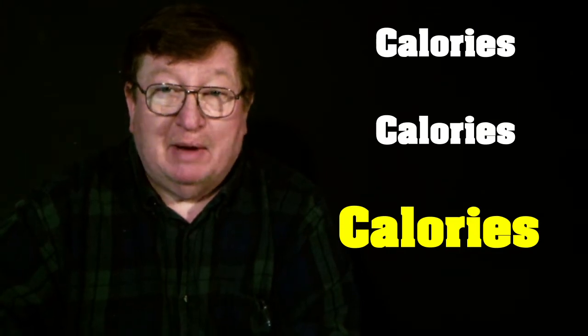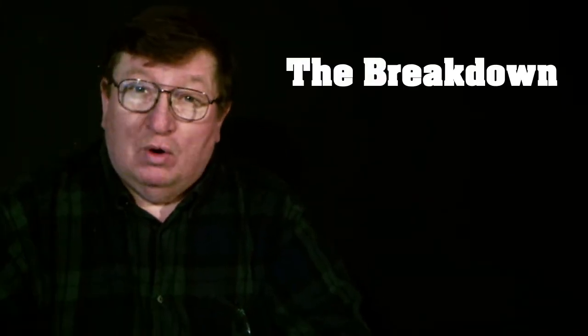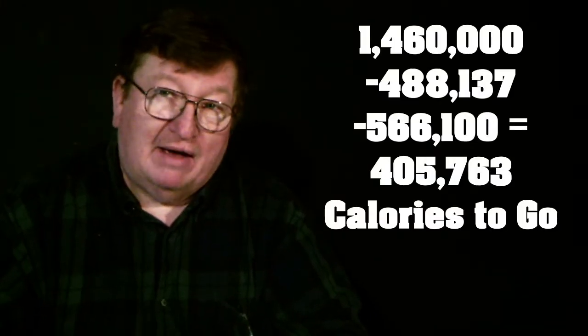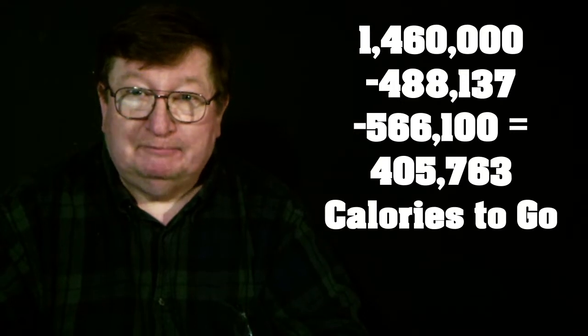This video is about sheer calories and how much we need for a year. We needed 1,460,000 calories for two people to survive for a year. Our garden supplied 488,000 calories, and the last episode we talked about pork — two pigs supplied 566,000 calories. So we only need 405,000 more calories to make it through the year.